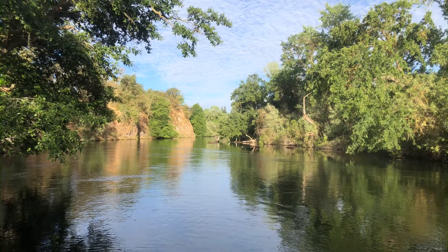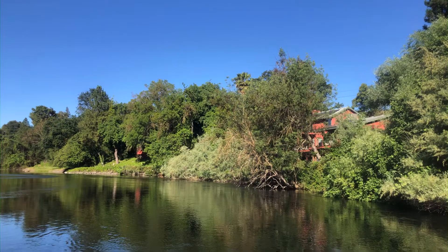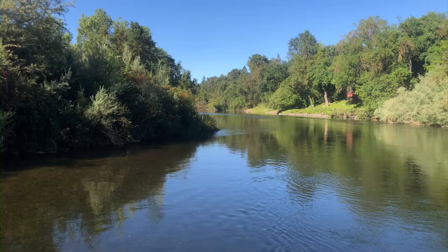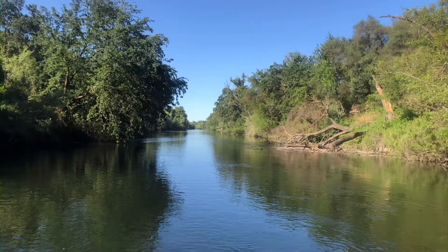So I only ended up getting some top water action on some striper. I did not hook up with that striper — it blew up my lure twice. I thought it was a rainbow or a salmon at first, but when I came back up river I could see the striper in the river, near the area where I got that blow up. Oh well, I tried. I also got a bite from a trout, and a squawfish rushed my lure, but nothing. That was it.